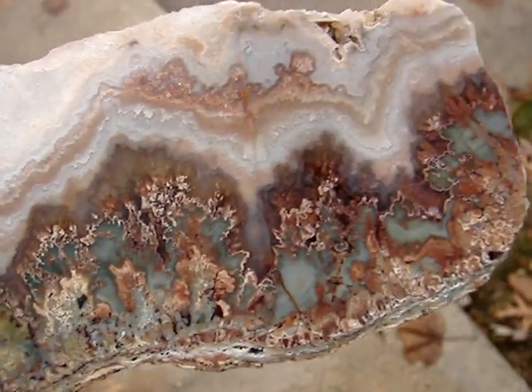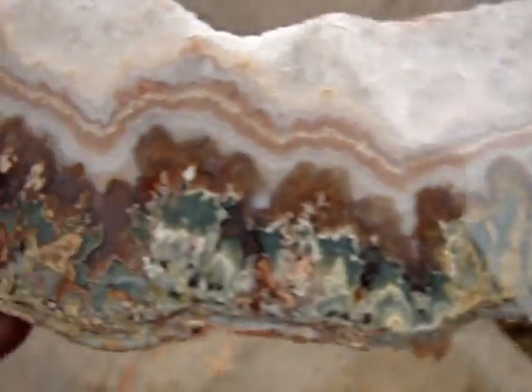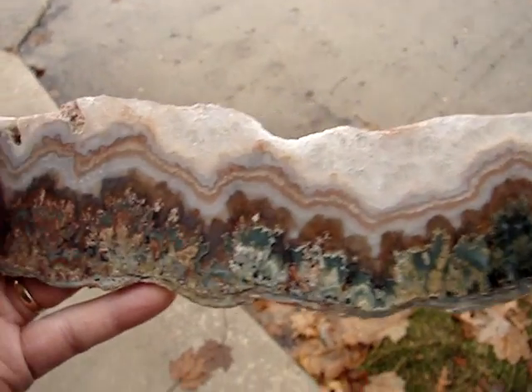It makes nice cabs. It also makes a nice display piece like this one. It's kind of hard to hold here, but as you can see, there's some really neat pattern going on there. And it sits real nice up on the shelf like this with a stand.